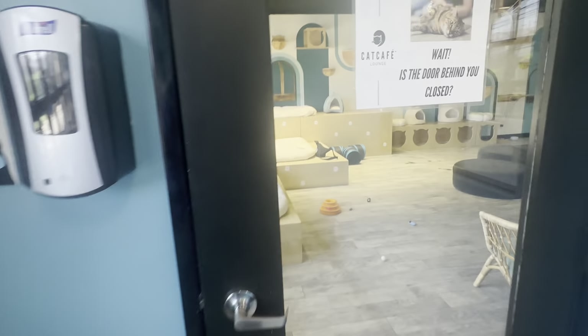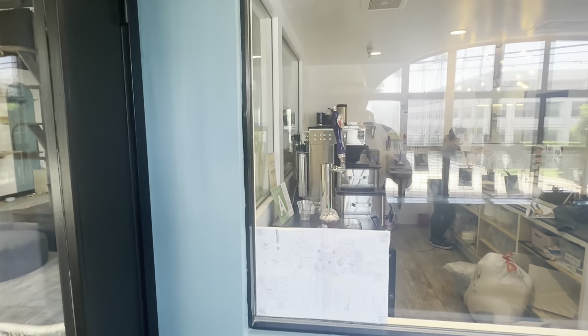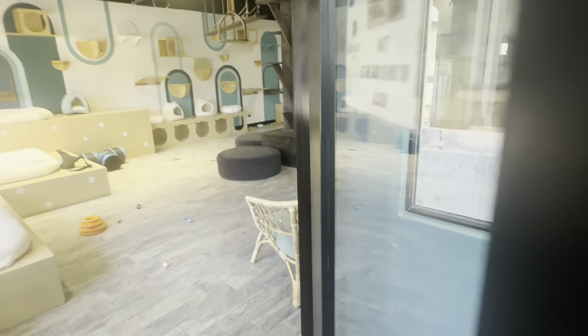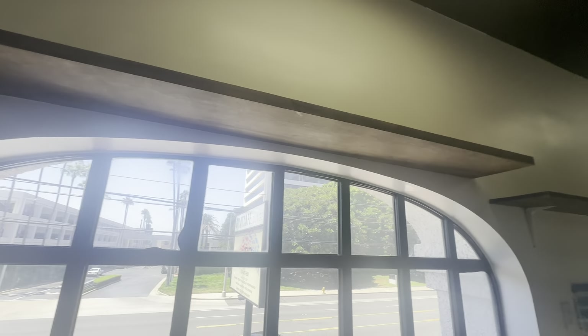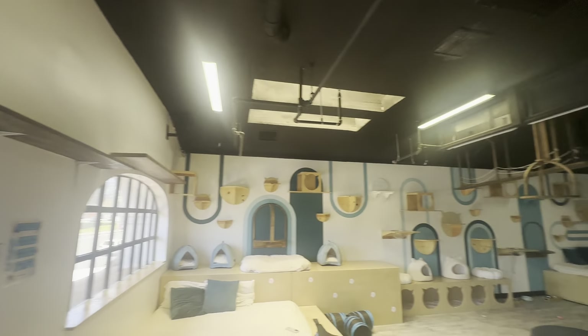This is the front — that's the cafe area you can see. When you come in here, this is essentially the cat's headquarters. You have a lot of areas for them to play.